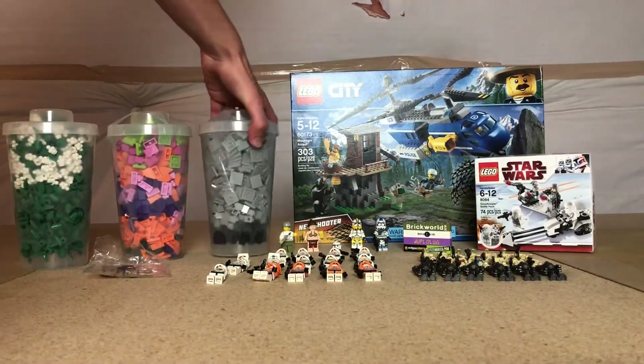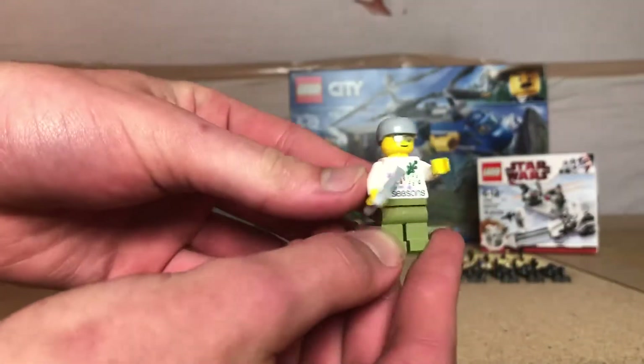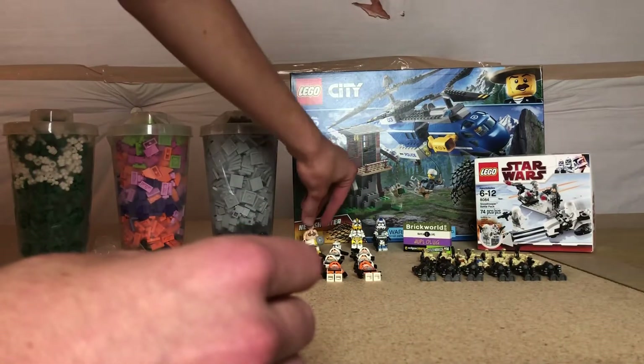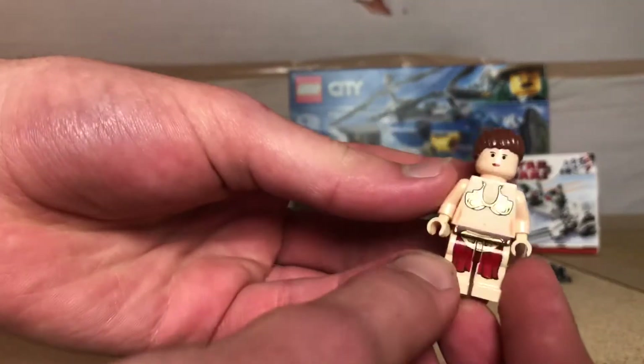Then I got the Brick World 2018 minifigure. I don't like him as much as last year's, but he's still pretty good. I also got the Princess Leia Slave Leia outfit, kind of as a joke, for $6 from a vendor.